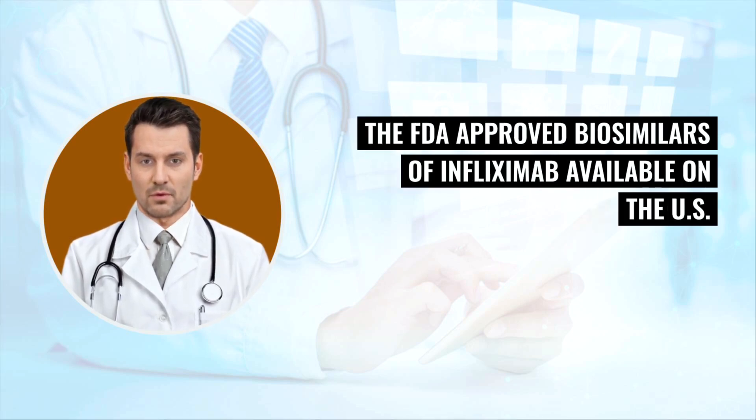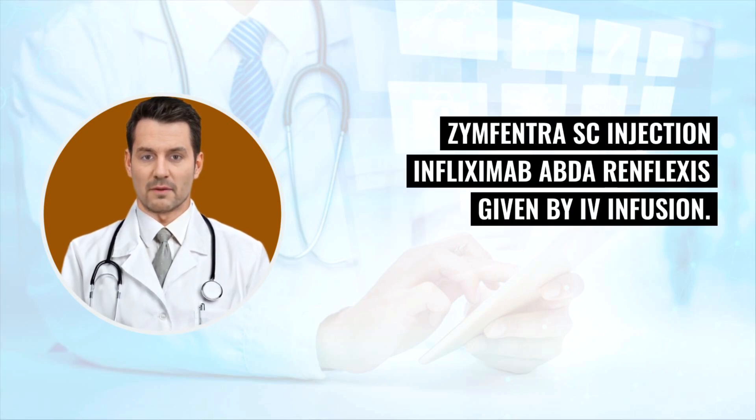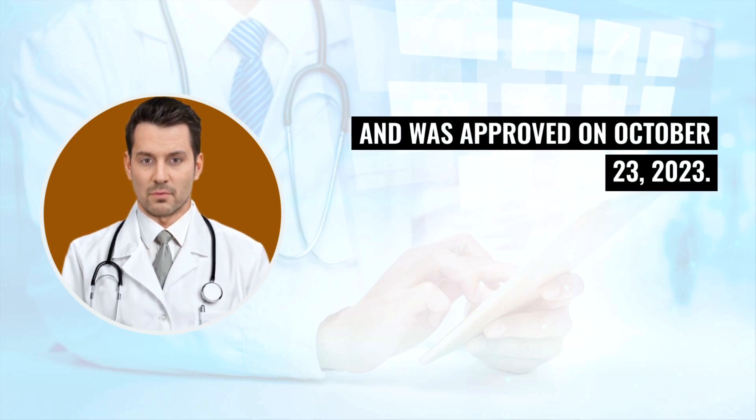The FDA-approved biosimilars of infliximab available on the US market are infliximab-axcafsola given by IV infusion, infliximab-DYYB Inflectra IV infusion, Zinfantra SC injection, and infliximab-abda Inflexis given by IV infusion. Zinfantra is the first FDA-approved subcutaneous formulation of infliximab and was approved on October 23, 2023.